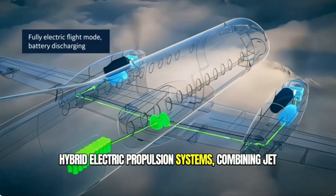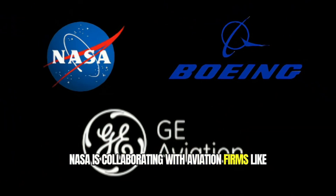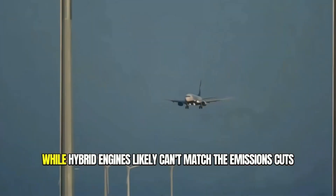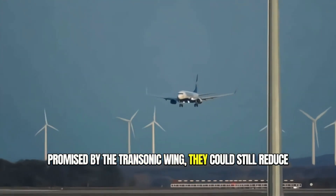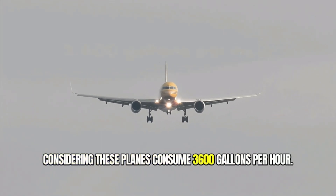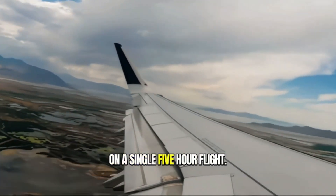Another path to greener skies is hybrid electric propulsion systems combining jet engines with batteries and electric motors. NASA is collaborating with aviation firms like GE and Boeing to develop and test these systems on a repurposed turboprop plane. While hybrid engines likely can't match the emissions cuts promised by the transonic wing, they could still reduce fuel burn by 15%, which is massive considering these planes consume 3,600 gallons per hour.